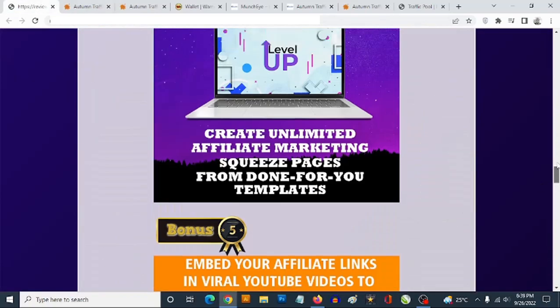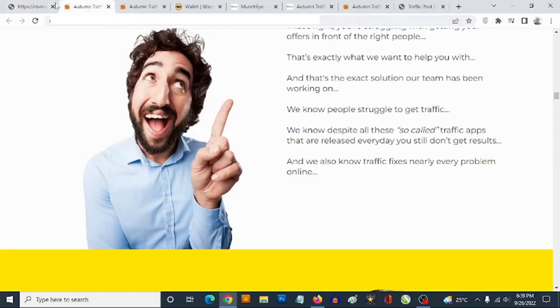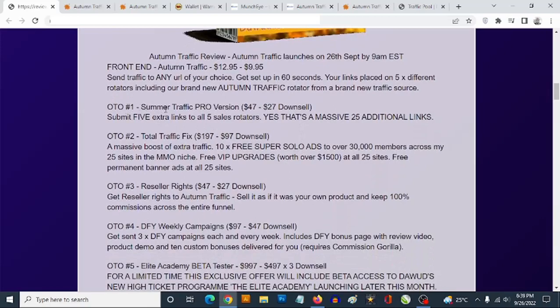Now for the pricing: the front end goes for a one-time fee of $12.95. You might get an exit pop-up allowing you to pick it up for much less — $12 or even $9.95. For a traffic product, that makes a lot of sense. The optional upgrade, the Pro version, goes for $47, which you can decline and pick up for $27. That lets you submit five extra links to all five traffic rotators, opening you up to more traffic. OTO number two is Total Traffic Fix at $197, which you can decline and pick up for $97.